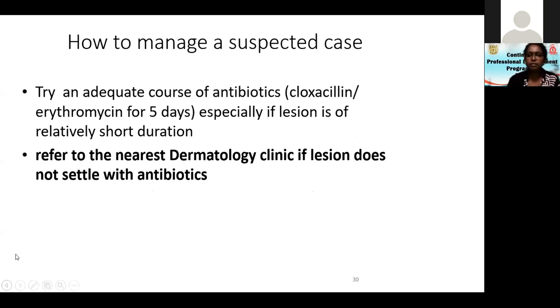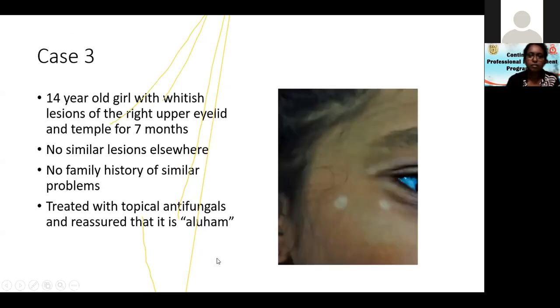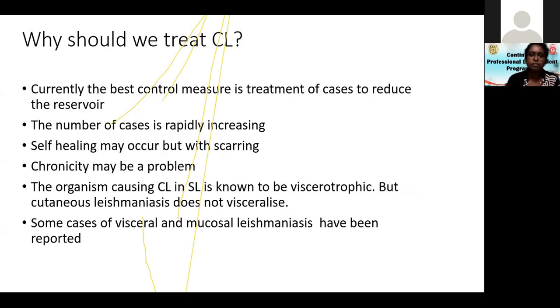How to manage a suspected case in your practice: if you think it is acute, try an adequate course of antibiotics — either flucloxacillin or erythromycin for five days — especially if the lesion is of relatively short duration. If it does not settle with antibiotics, refer to the nearest skin clinic. Write your differential diagnosis as 'query leishmaniasis.' Just like leprosy, if you query leishmaniasis, they will be given priority.